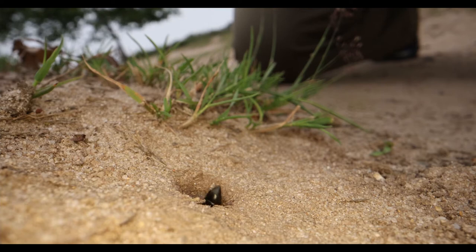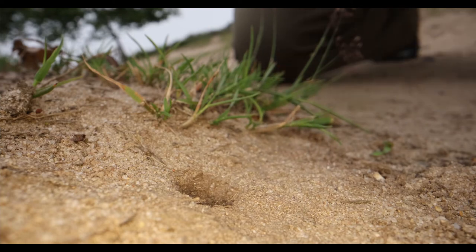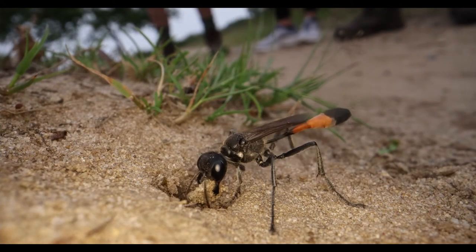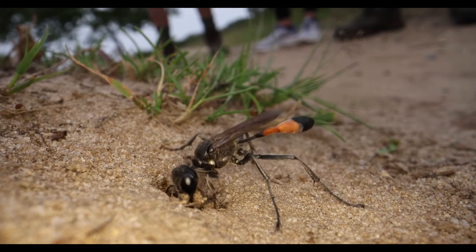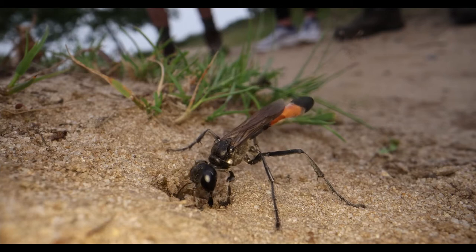The sound of the Amophila sand wasp buzzing in the hole, digging out the sand, throwing it aside, creating a space for her youngsters to live. She will plug the hole with lumps of sand and stones, hide it away, disguising it from anybody who might try to steal it.